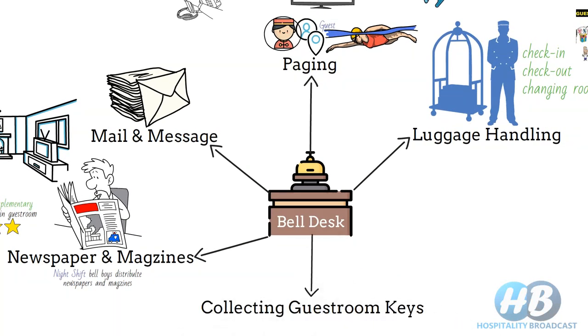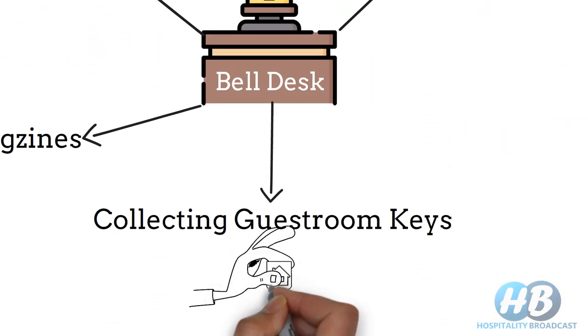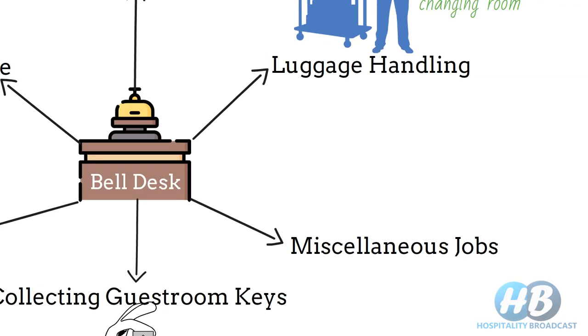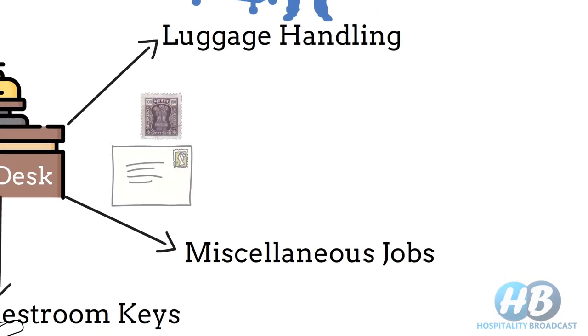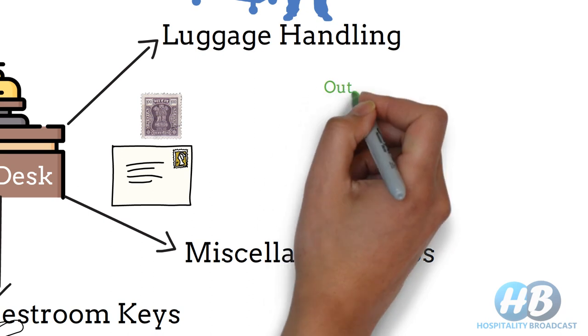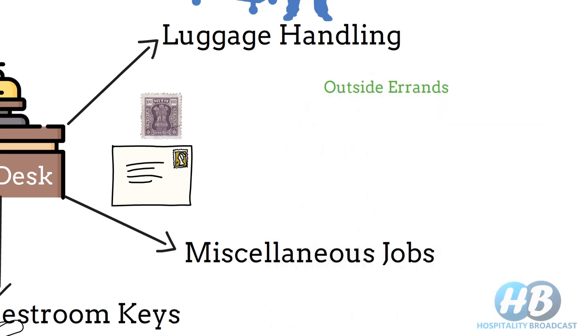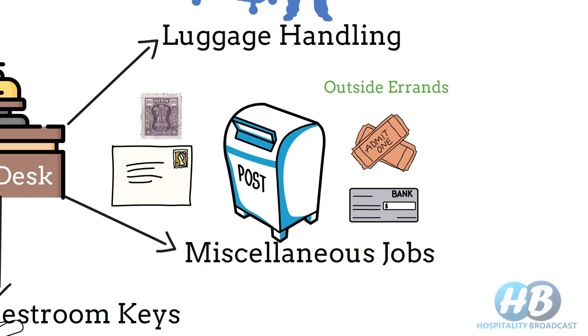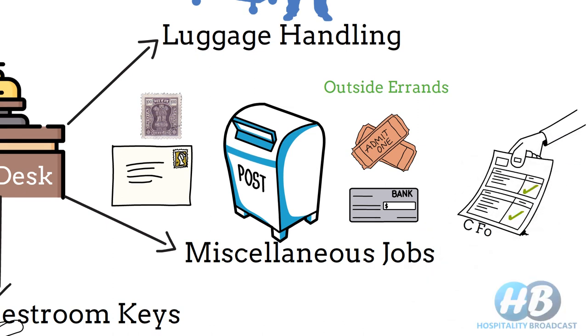Bellboys also collect the room keys from a checkout guest and deposit them at the reception desk. Bell desk is also responsible for handling postage stamps for any outgoing mail of the hotel and even of guests. Bell desk is also responsible for outside errands for guests and the hotel, such as buying cinema tickets or going to banks or the post office for any kind of document and file. Bellboys also deliver C-form to FRRO or police station. C-form is mandatory to fill by any foreigner guest.